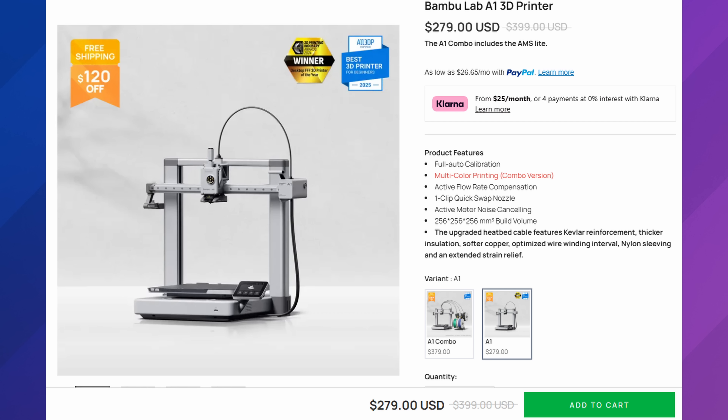What I would recommend is download Bambu Studio, put in the A1 Mini, get familiar with the slicer, and see if the stuff you want to 3D print fits on that build plate. This is a really easy way to see if you're going to outgrow this printer relatively quickly. The next printer we'll talk about is the Bambu Lab A1 — I think it's honestly probably the best option for the majority of people.